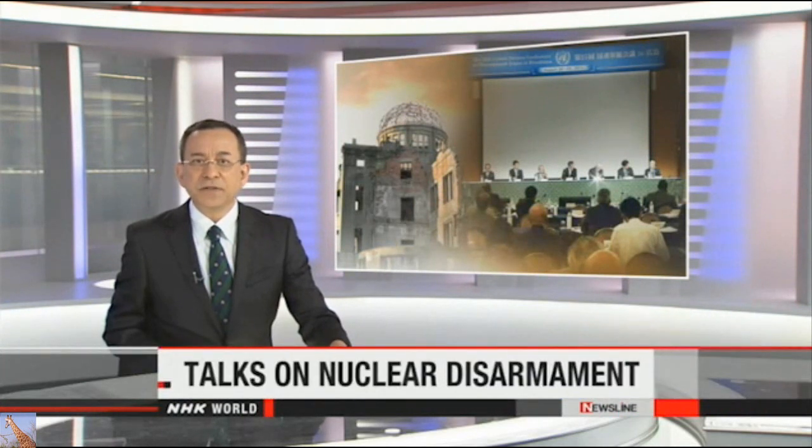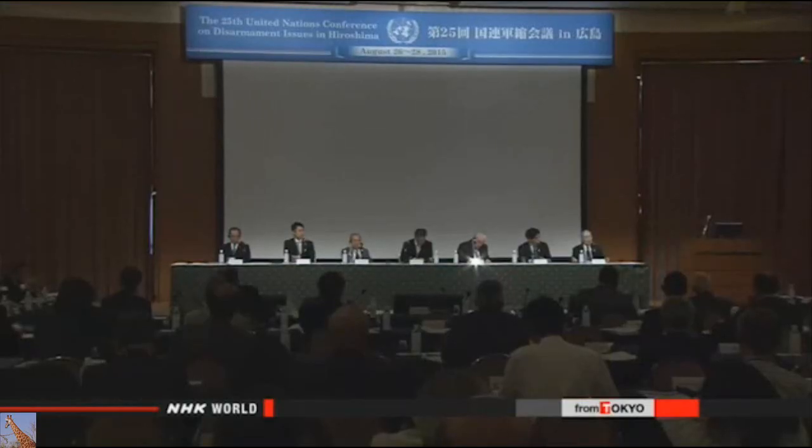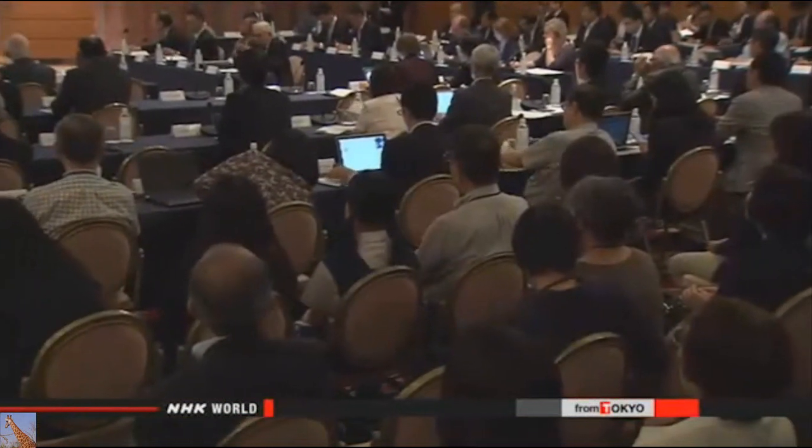70 years after the atomic bombing, people from around the world have come to Hiroshima to discuss how to achieve a world free of nuclear weapons. NHK World's Chie Yamagishi reports. The United Nations Conference on Disarmament Issues opened on Wednesday, bringing together 83 people from more than 20 countries, including government officials, experts, and representatives of civil groups. Six panelists discussed how to realize a world without nuclear weapons, and an atomic bomb survivor described his suffering and warned that further use of these weapons would destroy humankind.